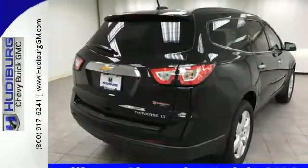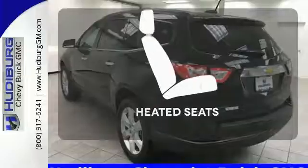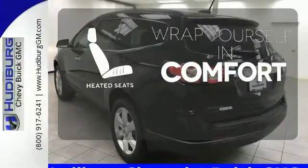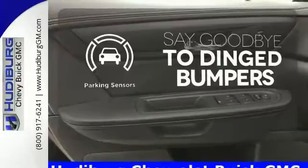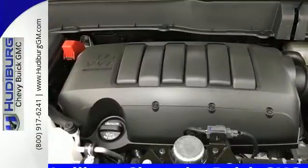Great safety features protect you and your precious cargo on every trip, including StabiliTrak and a rear vision camera. Ward off the chills with heated seats. Parking sensors help keep you safe by alerting you to your surroundings. Everything you want in a competent vehicle is within this Traverse.